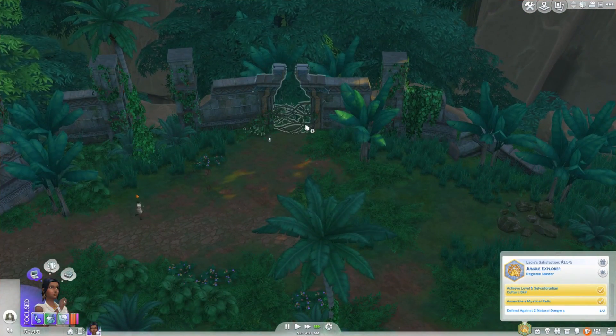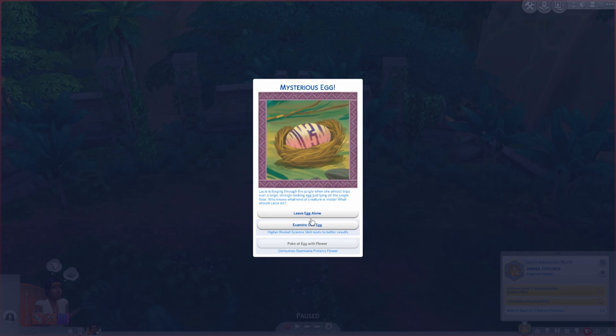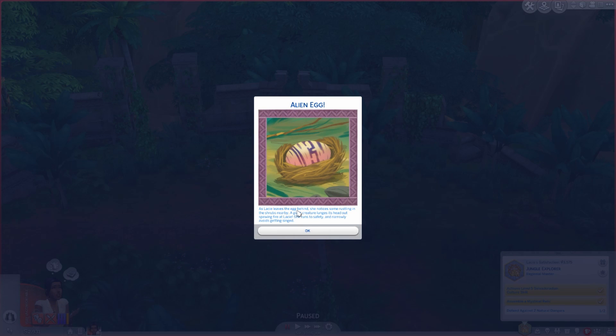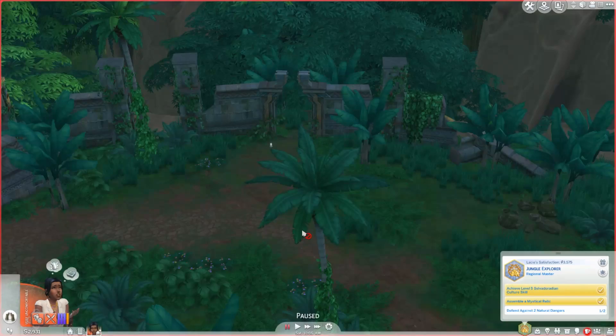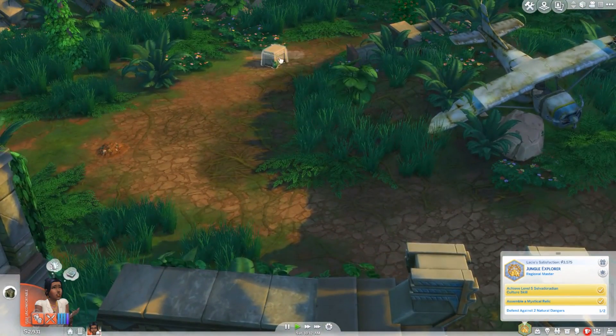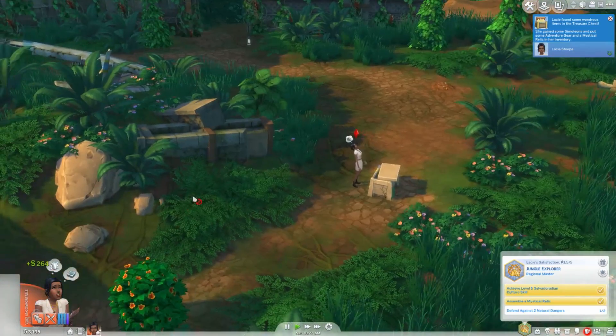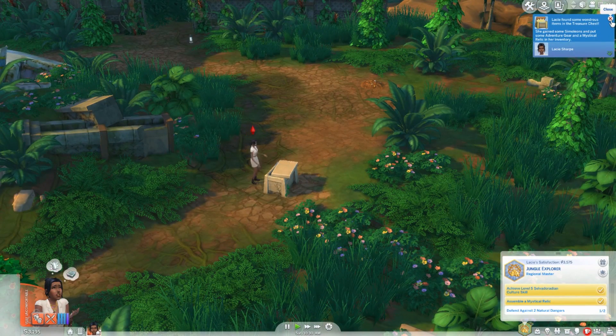There's a mysterious egg event — Lacy is foraging through the jungle when she almost trips over a large, strange-looking egg. Higher rocket science skill leads to better results. She leaves the egg alone, but as she leaves, a giant creature lunges out spewing fire at her — she runs to safety and narrowly avoids getting singed. She did get one of the natural danger defends though! Oh, this is the airplane crash area. We'll open the treasure chest. She gained some simoleons, adventure gear, and a mystical relic in her inventory.